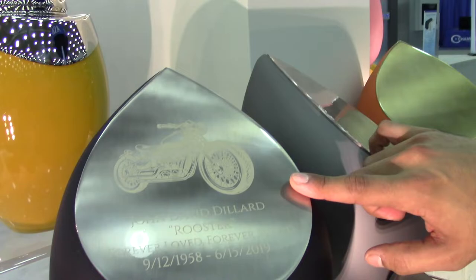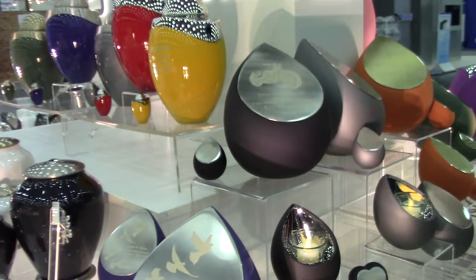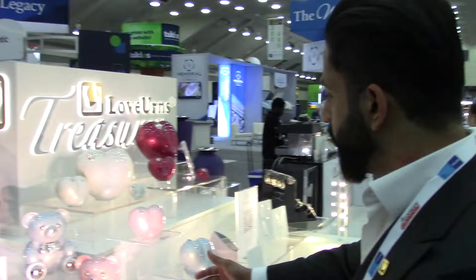We also do very fine engraving on our Teardrop. You can see a beautiful laser-engraved motorcycle here. We also do flying doves, and we have a long list of personalization options. Something new and interesting this time is our Cuddle Bear.